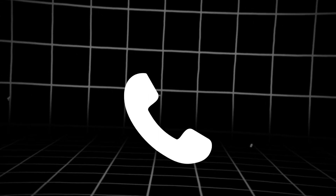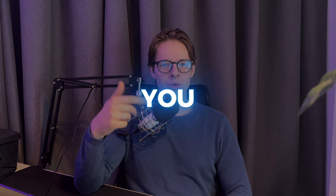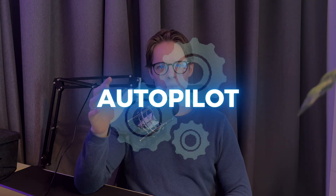Imagine an AI receptionist that works day and night, 24/7, to book appointments for you or your clients on complete autopilot. Well, I have good news because that's exactly what you're going to learn in this video. Within 5 to 10 minutes you can build your AI receptionist that you can sell for thousands of dollars to your clients, and the best part is I'm going to show you step by step how to do it. It will literally take just 5 to 10 minutes — it's really easy.